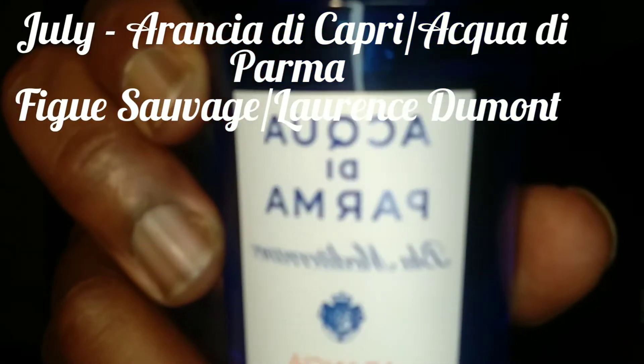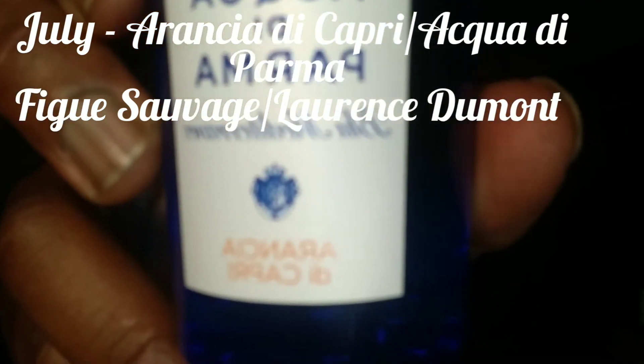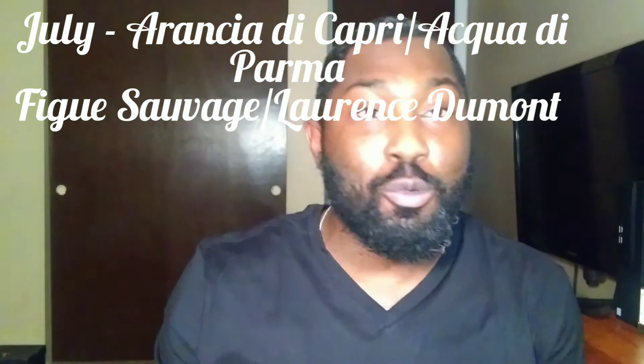Now I know I said 12 fragrances, but I have an honorable mention — two parts for the month of July. For July during the day, I'm going with the House of Acqua di Parma from the Blue Mediterraneo line: Arancia di Capri. One of the most photo-realistic orange notes you're going to get. It's a beautiful fragrance with an orange woody dry-down and a subtle floral nuance — possibly petite grain or orange blossom. The orange is incredibly realistic. The downfall is it doesn't last long.